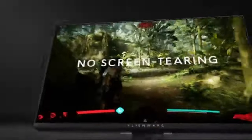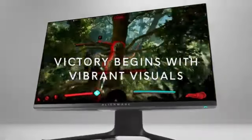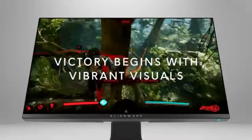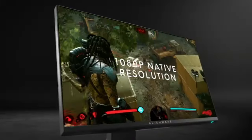Gameplay on the AW2521H is silky smooth and tear-free thanks to NVIDIA G-Sync technology, which synchronizes the refresh rate of the monitor with the graphics card. It's a technological innovation that raises the bar for gaming.